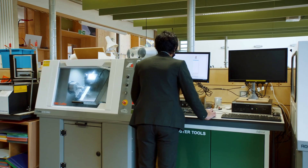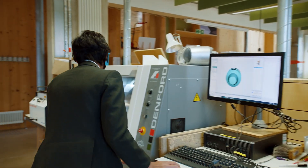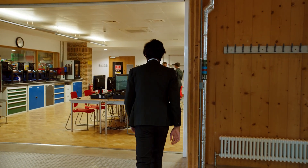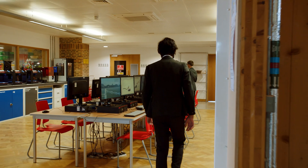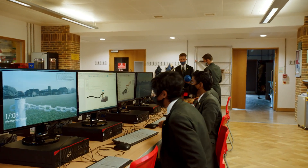We study in the cutting-edge design center and the facilities are truly world-class. Workshops are equipped with the latest technology to help design and make products for a technologically advanced world.